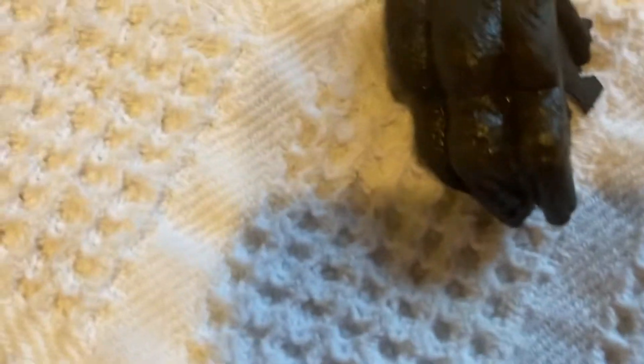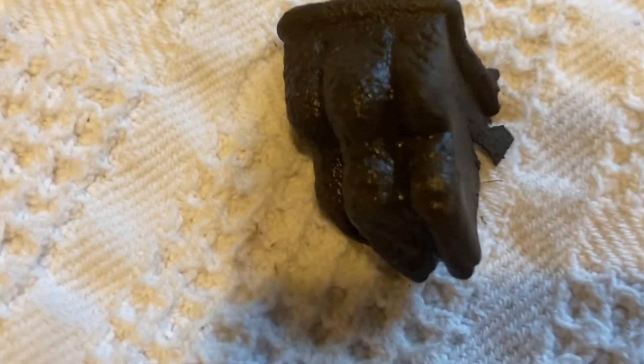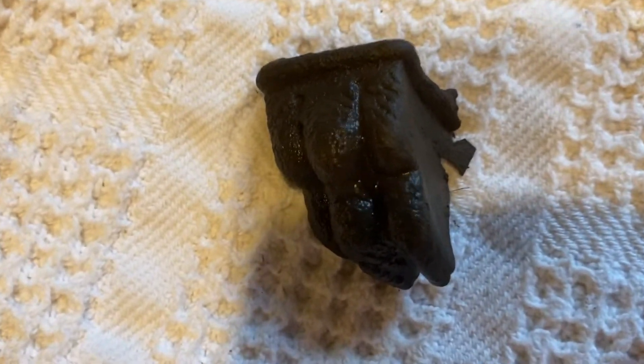And then this is pretty cool. Can you see that? It looks like it's part of like a claw foot of some sort. That was really cool.